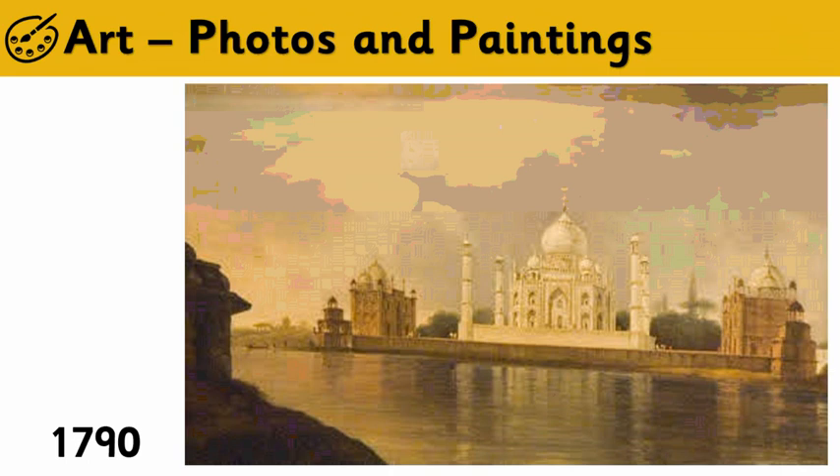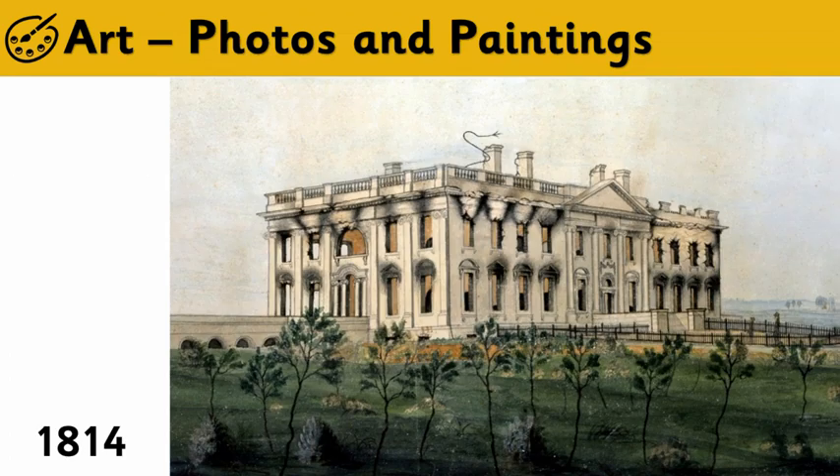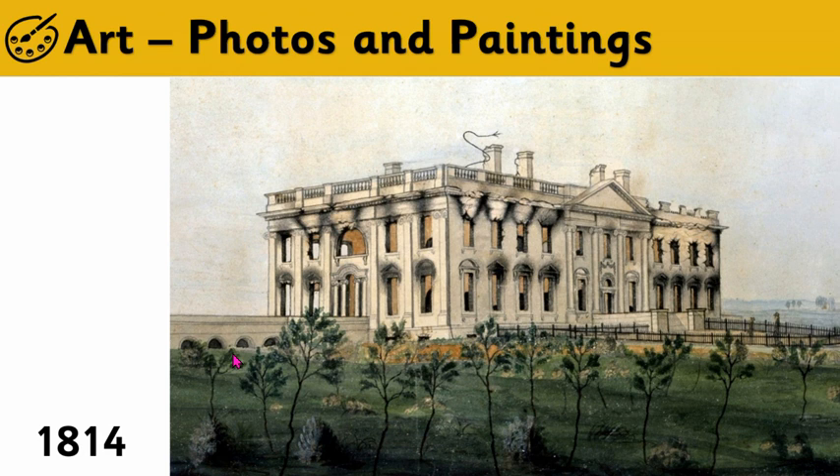From India we are travelling to this place — another very famous building. You know where it is, right? Well, this is in the USA — the United States of America — and it is the White House. This is where the president lives. The White House was built in 1792 and it has changed a lot over the years — they've added bits and changed bits. But if we look back 200 years at the painting we can see that it looks quite similar. Look at these four columns — one, two, three, four — those are these same four columns in the painting.